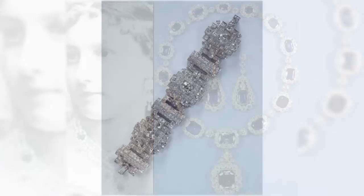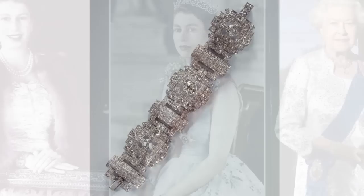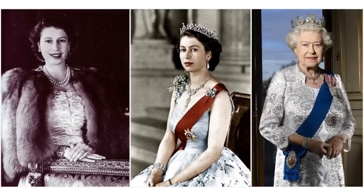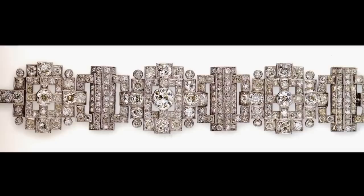The Wedding Gift Bracelet. Made from diamonds taken from a tiara that belonged to the Duke's mother, Princess Andrew of Greece and Denmark, born Princess Alice of Battenberg, set in platinum. The wedding gift took the form of a wide bracelet featuring stepped geometric motifs centred around three large diamonds. It's quite a statement piece due to its width and the Queen has continued to wear it from the early years of her marriage through today.